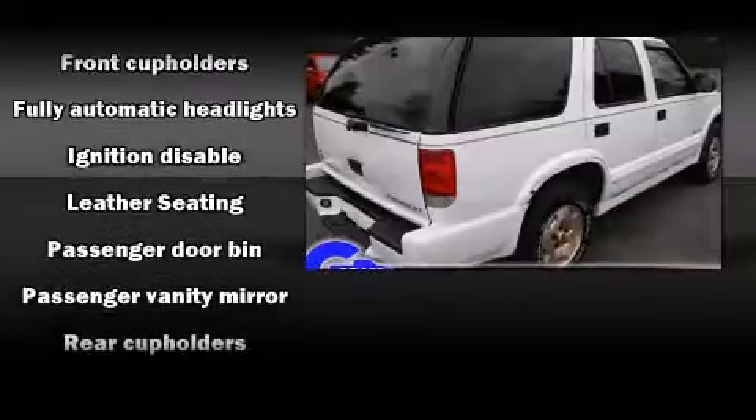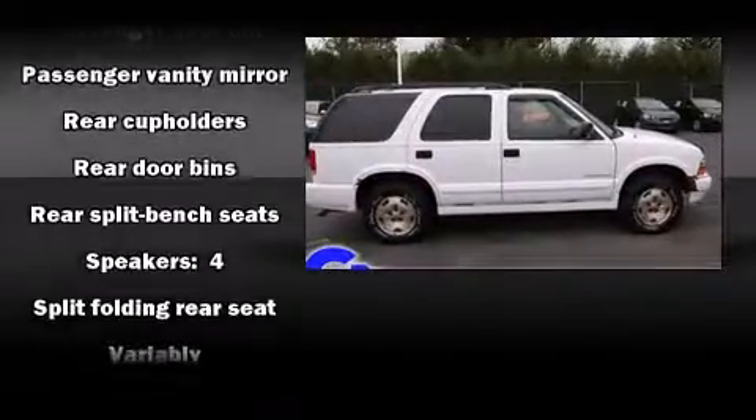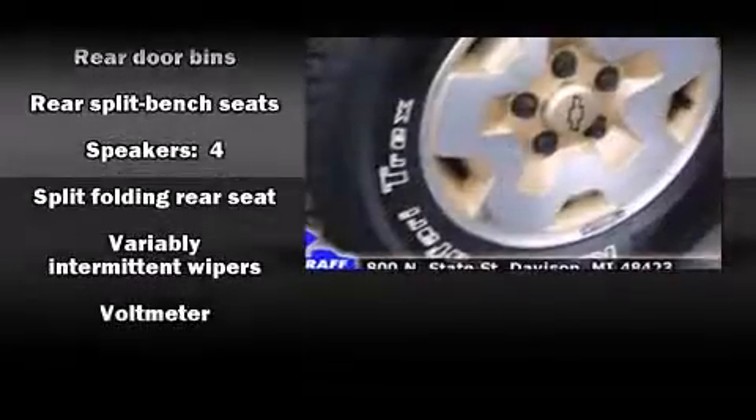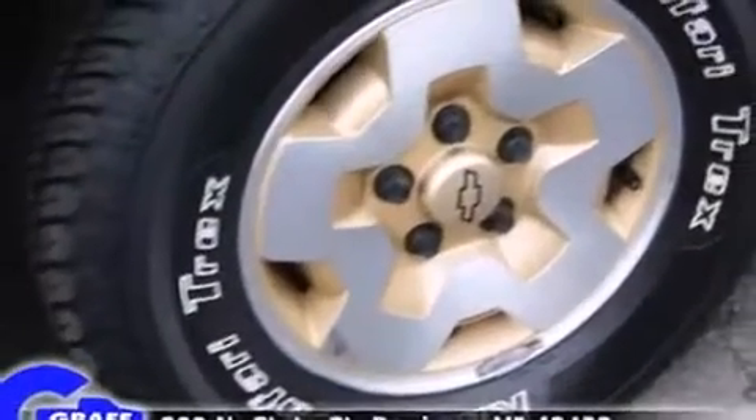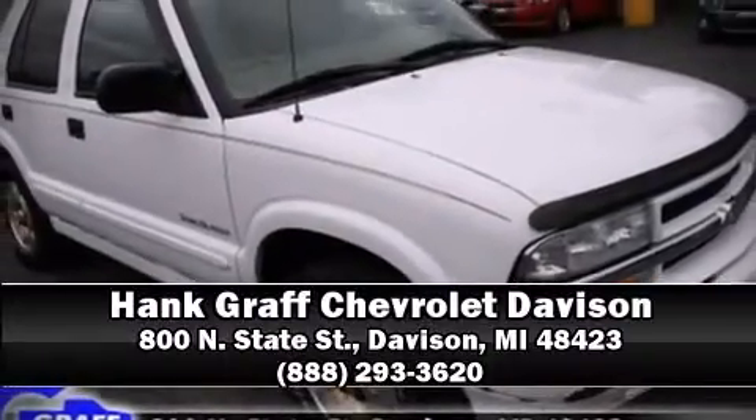Passenger security is always assured thanks to various safety features such as dual front impact airbags, ignition disabling, and four-wheel disc brakes with ABS. Please don't hesitate to give us a call.